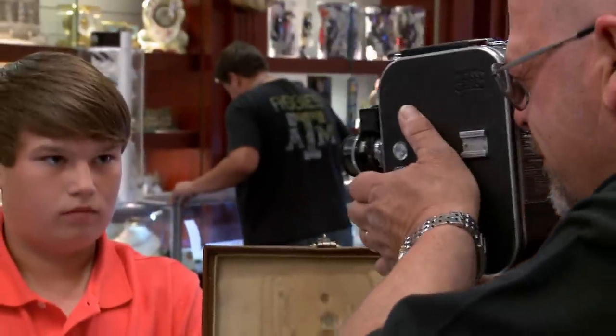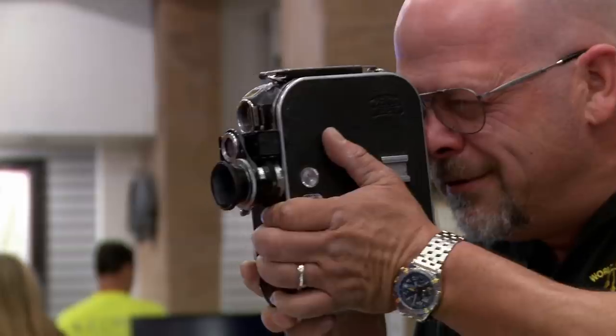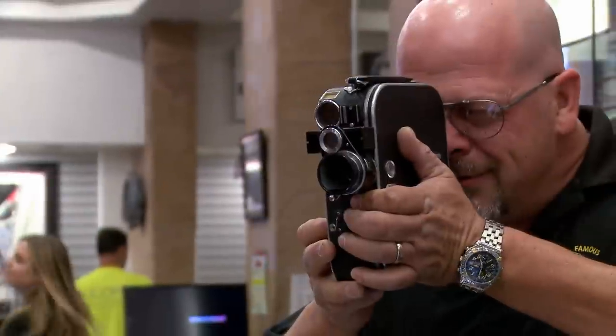Anyone who's gone to film school at one point probably used a 16-millimeter camera. It's an incredible pain to load, develop, and film, and everything else. But it makes incredible images that you still, to this day, cannot get on video.